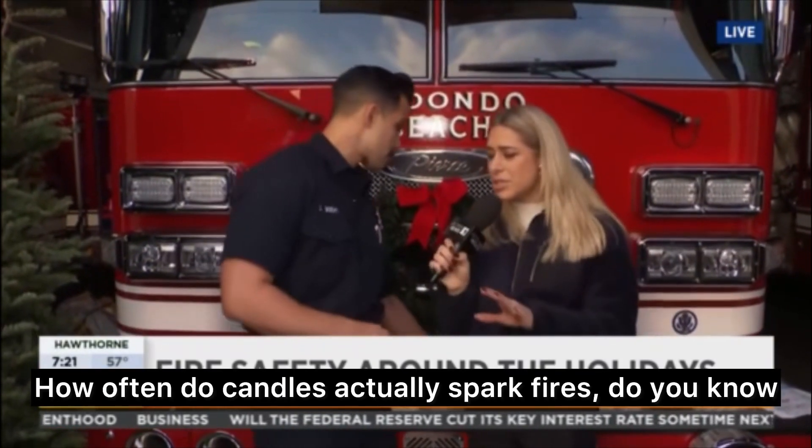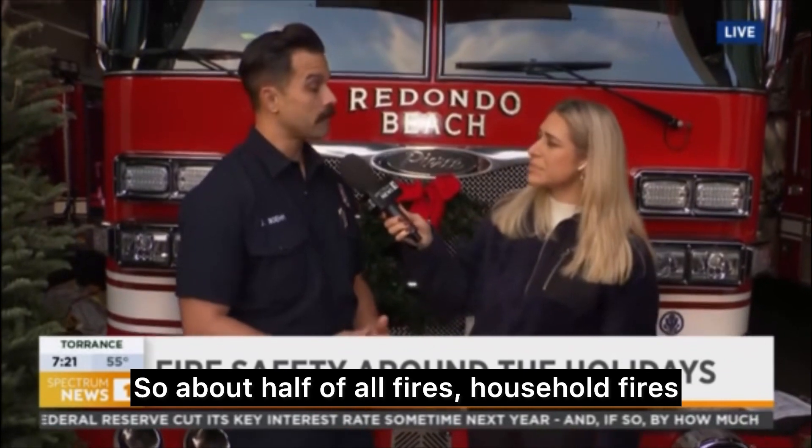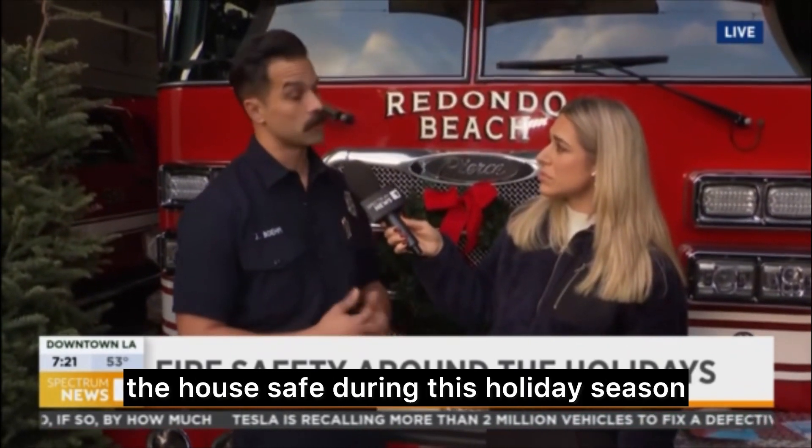How often do candles actually spark fires? About half of all household fires in December due to decor are from candles. So this is a very important aspect of keeping the house safe during this holiday season.